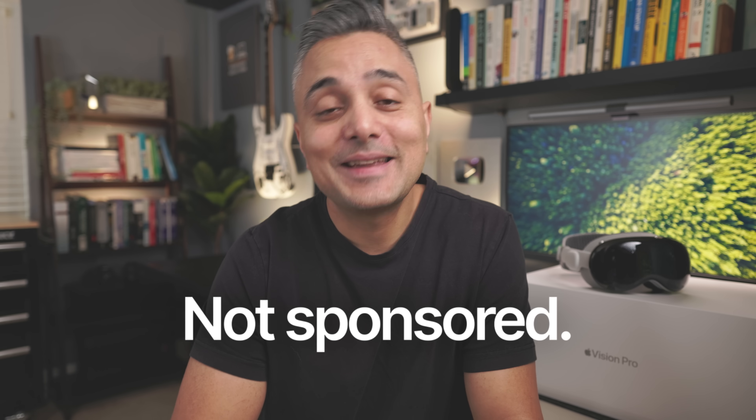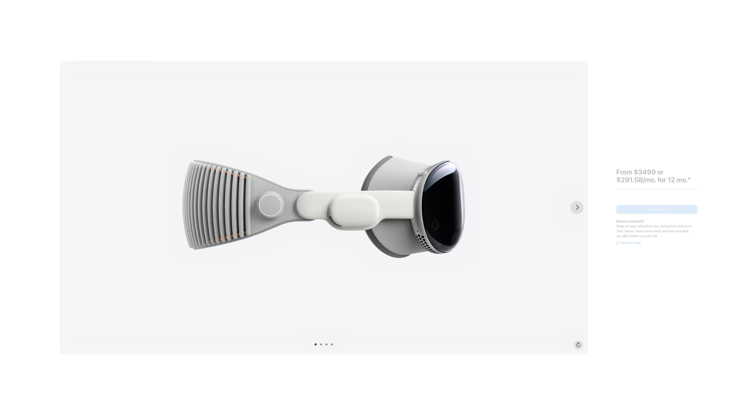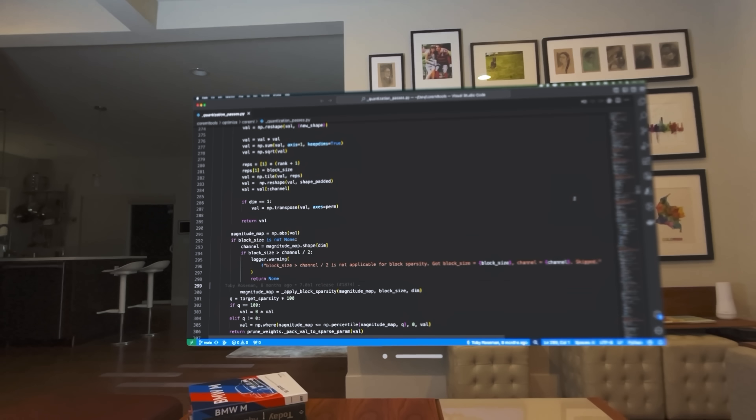This video is not sponsored in any shape or form and I have swallowed the very expensive pill that is the Vision Pro myself so that you don't have to. I've now used it extensively for about a week and I hope to help you answer the same questions I had. This is not a review of the Vision Pro — this is instead a video of how it is to use the Vision Pro as a software engineer to get your work done.